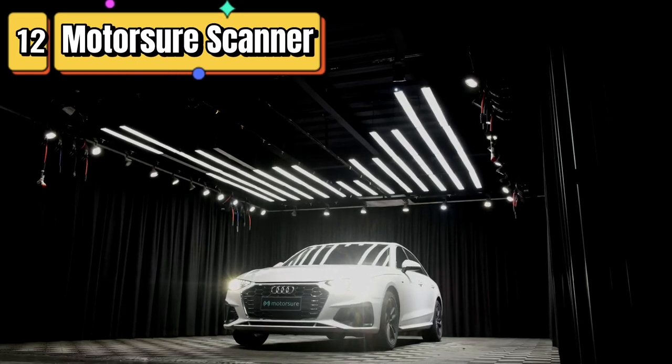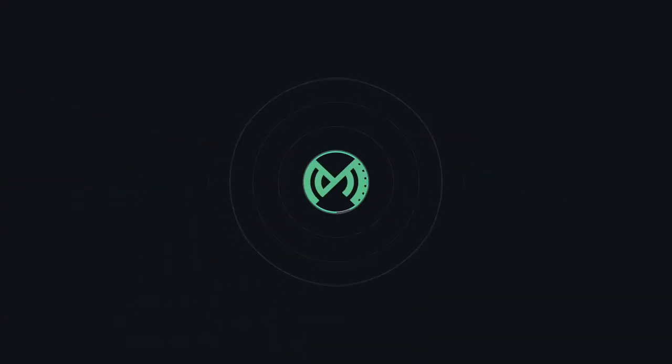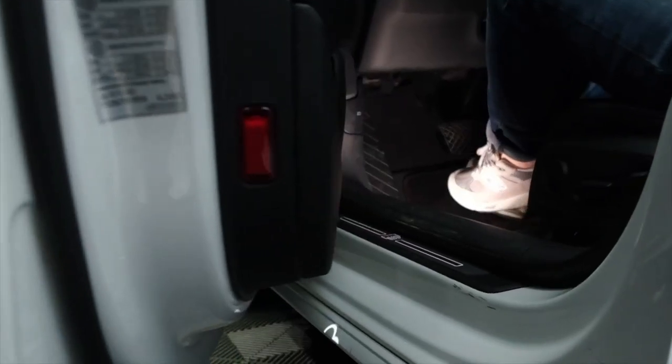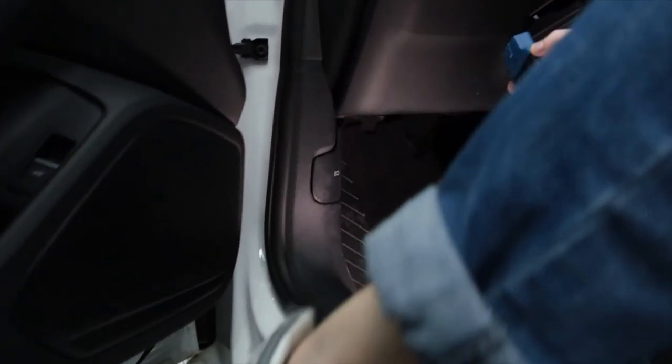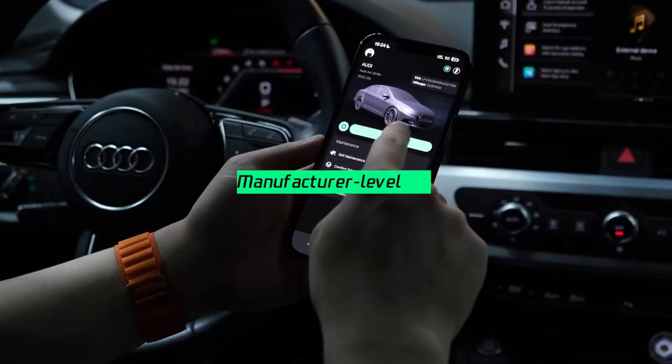Top 12 is a versatile car code reader and diagnostic tool that works with VAG and PAG cars. The scanner connects to your phone via Bluetooth and allows you to access a range of diagnostic information, including brake pads reset, check engine light, oil reset, and frontal position adaption.